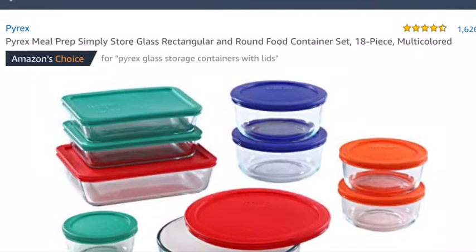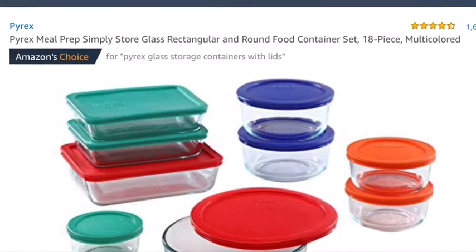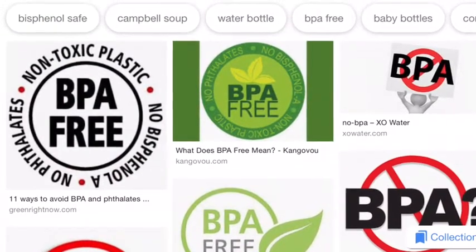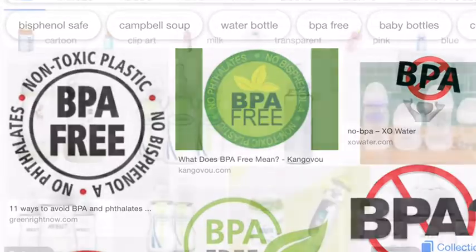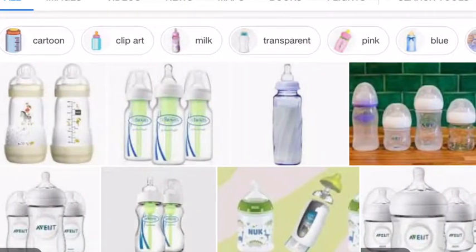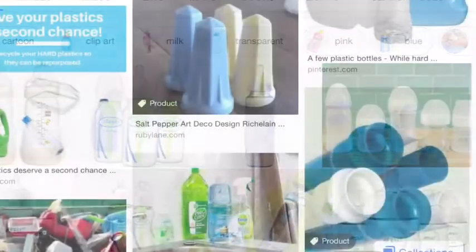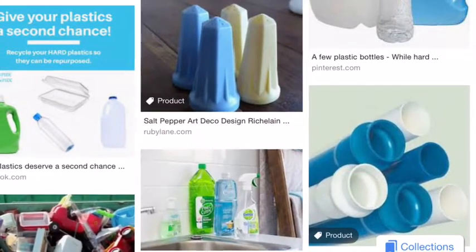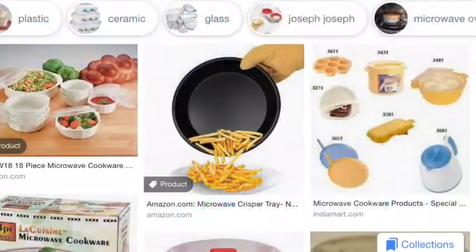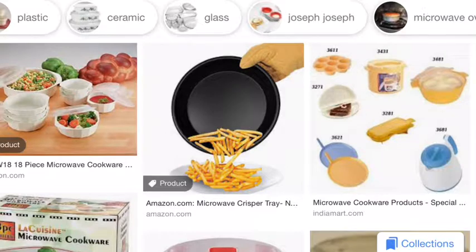Canning jars are item eight. The ninth thing is Pyrex BPA-free glass containers. BPA is a hazardous chemical found in plastic products including hard plastic baby bottles, water bottles, hard plastics, microwavable cookware, some plastic storage bags and containers, and the linings of aluminum cans. Using Pyrex cooking dishes — which are glass — do not contain BPA, and they have special flexible lids that are also BPA-free.